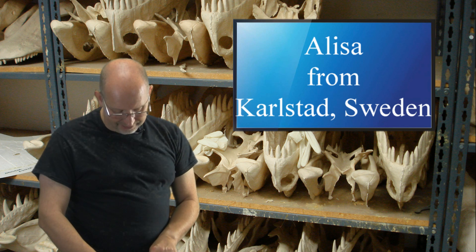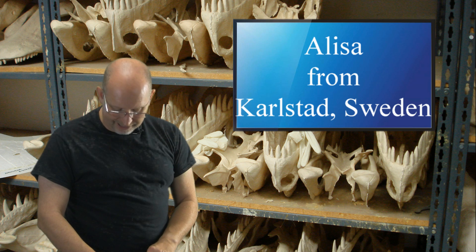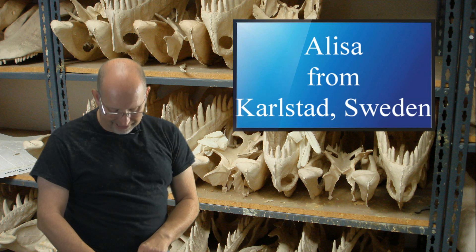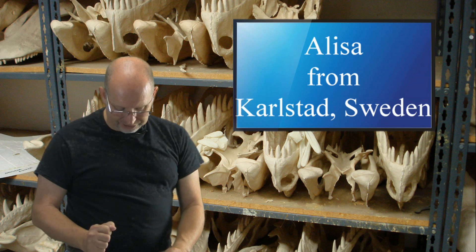Even if birds are related to dinosaurs, I still see differences in their body structure — not talking about wings, but more specifically their legs. When I research the anatomy of Velociraptor and ostriches, you see very different leg construction. What's the cause of that, and what different effects do those legs have?